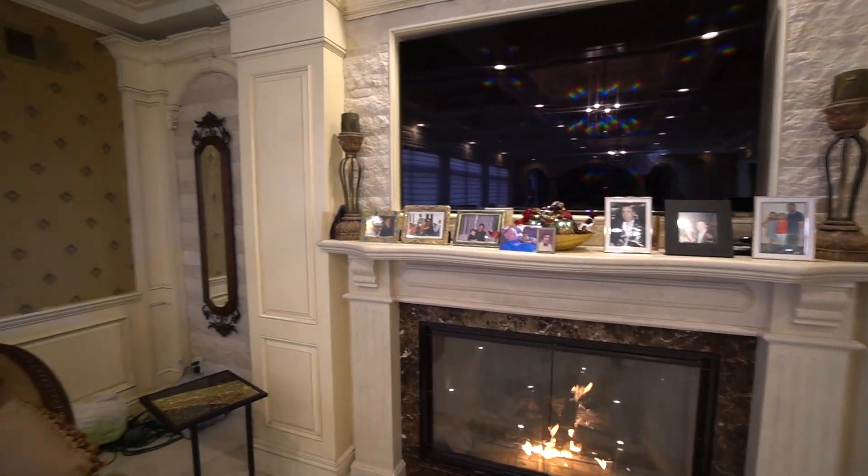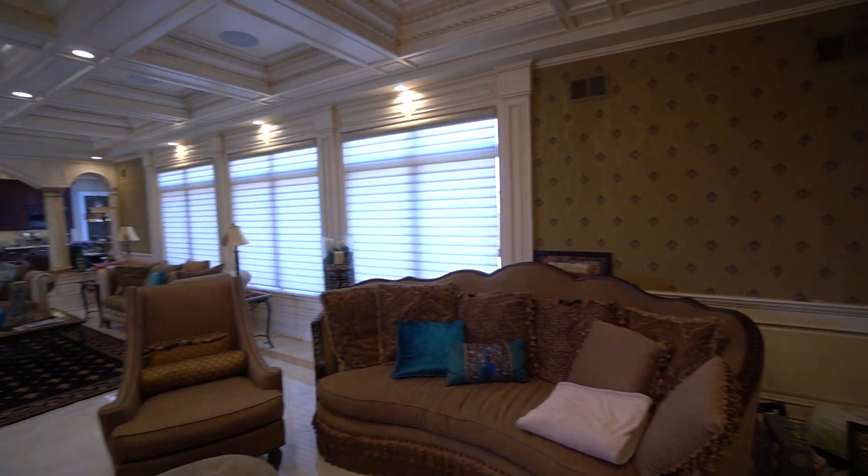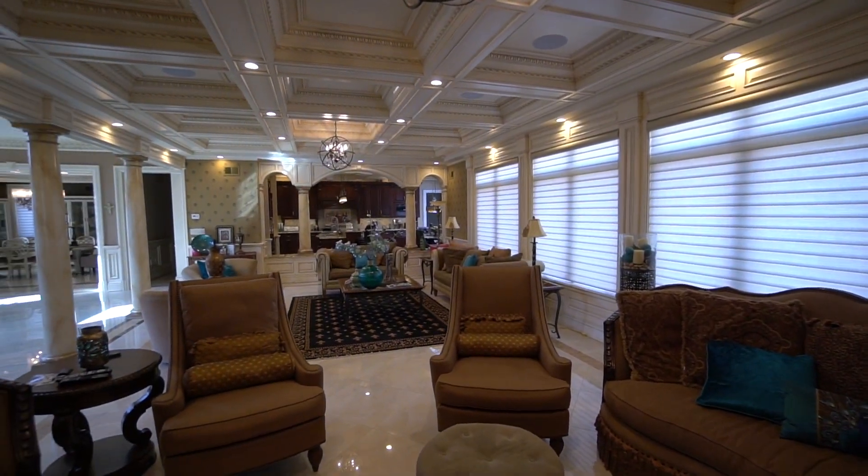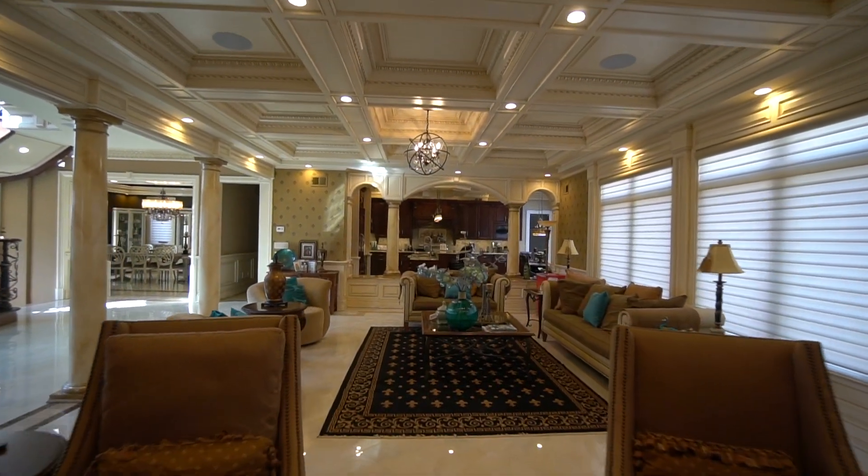The surround sound system covers 8 areas: dining room, formal living room, eating kitchen, master bedroom and bath, along with the heated garage. The extra 2 bedrooms have a sound bar, which will be staying.